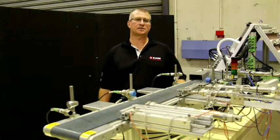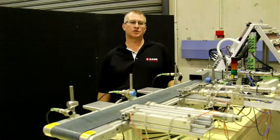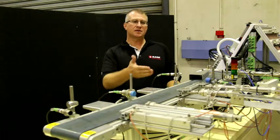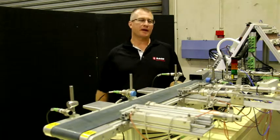This is our conveyor training system. It's a portable system so we can take it anywhere around the country. It's made up of some reasonably simple items such as some basic sensors and some actuators that are driven by a pneumatic valve bank.